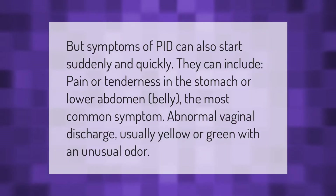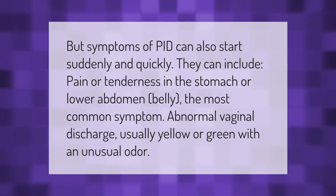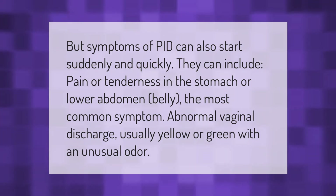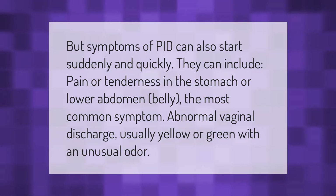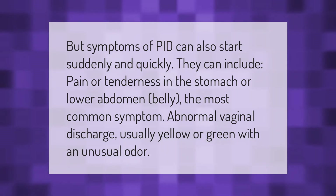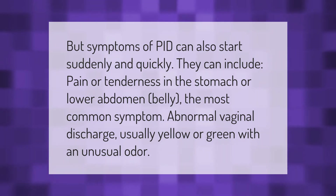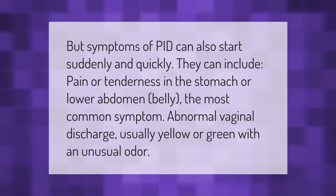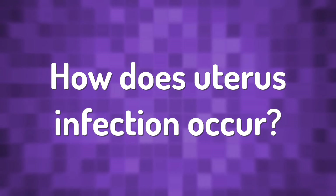Symptoms of PID can also start suddenly and quickly. They can include pain or tenderness in the stomach or lower abdomen or belly — the most common symptom — as well as abnormal vaginal discharge, usually yellow or green with an unusual odor.